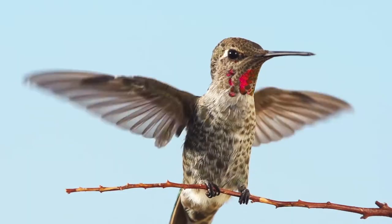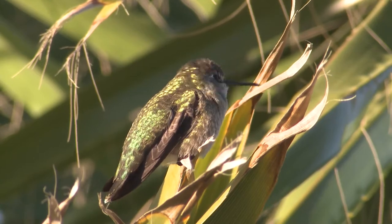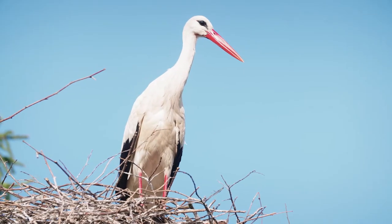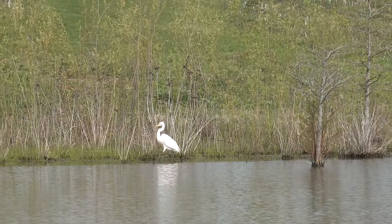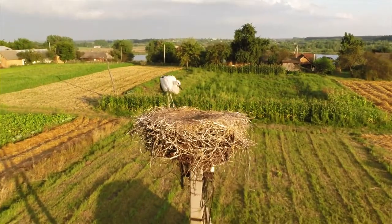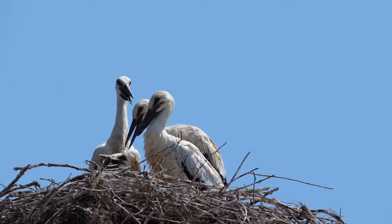The smallest cup nests are made by hummingbirds. They can make it as tiny as a thimble, like a bee hummingbird's nest. The tiny nest holds eggs that are as tiny as peas. The largest cup nest is probably the stork's — his nest can be nine feet deep and six feet wide. The stork's nest is so big that smaller birds actually make nests in the cracks, holes, and branches.